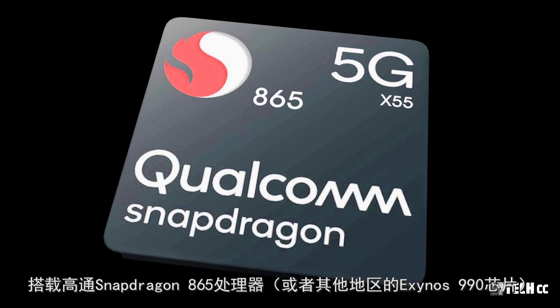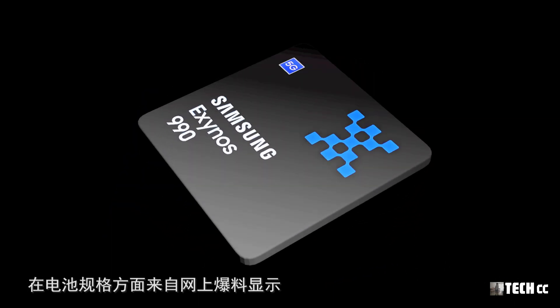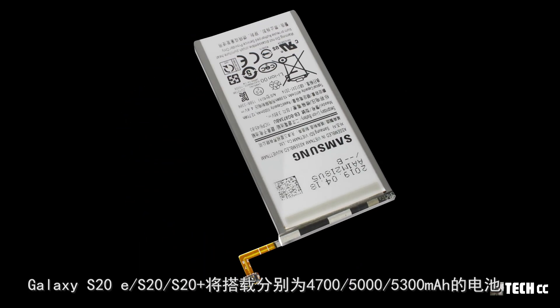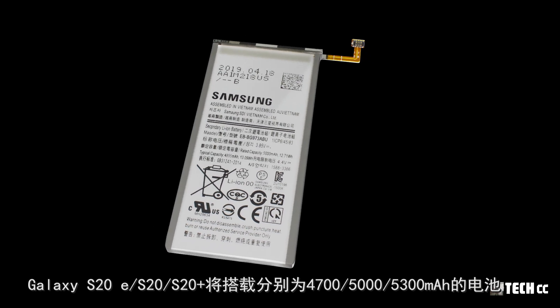S20系列發布屆時將搭載高通驍龍865處理器，或其他地區的Exynos 990芯片。在電池規格方面，網上爆料顯示S20、S20 Plus和S20 Ultra將分別搭載4700mAh、5000mAh和5300mAh的電池，這將是三星在S系列設備中提供的最大電池容量。相比之前S10 Plus的4100mAh電池以及Note10 Plus的4300mAh電池有大幅提升。